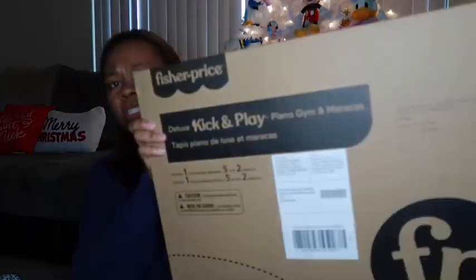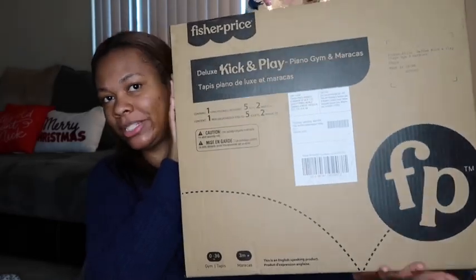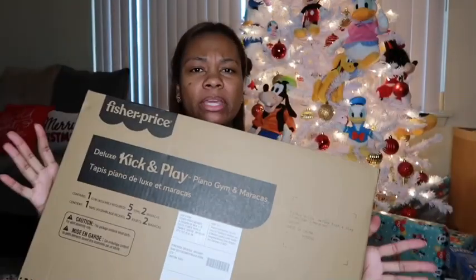We also got him a kick and play piano. You lay it out on the floor, he can lay on it and play with it and it makes noise — it's like a big play mat but it's a piano.